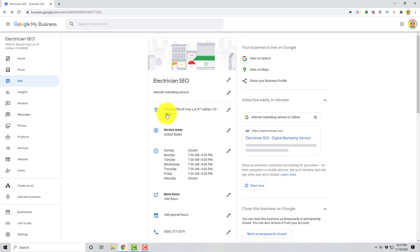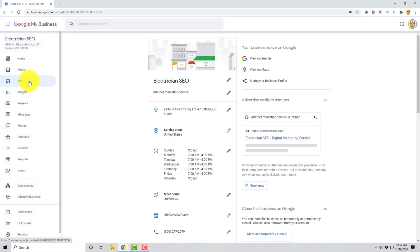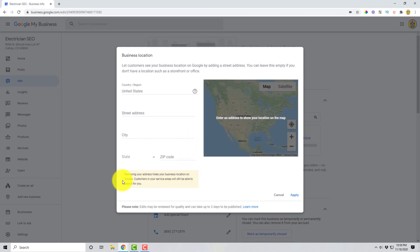Maybe you live out in the country, or your address is here and you have people showing up at your address and you need to hide it. So when you're on your page, click down on Info, then go to your pencil icon and delete your address. Just delete it — it says 'clear address.' Removing your business location hides it on Google, but customers in your service area will still be able to search for you. That's the key — people can still find you, but your address is going to be hidden.